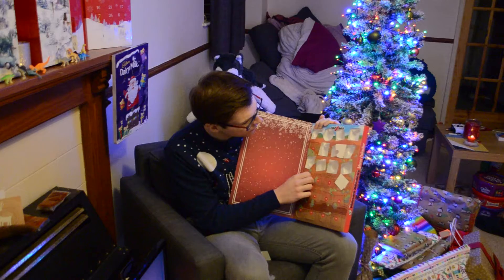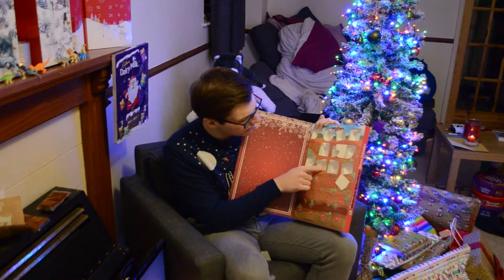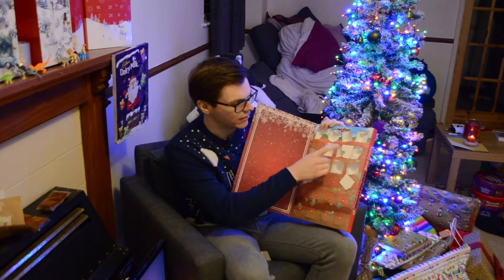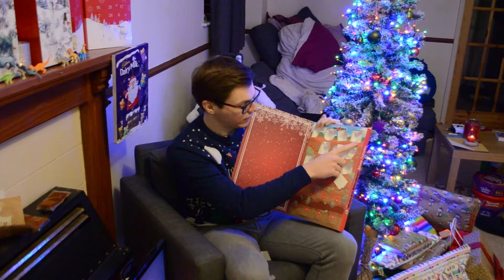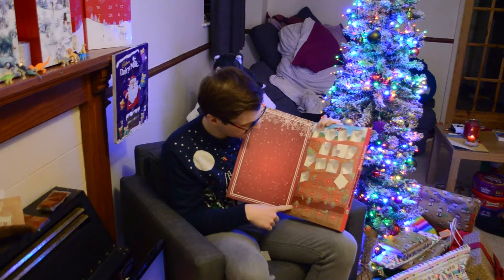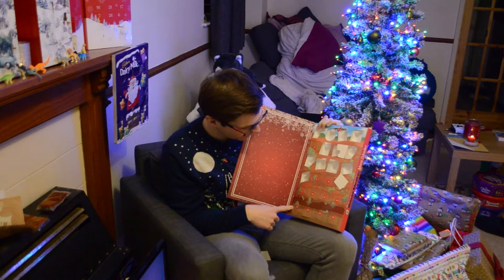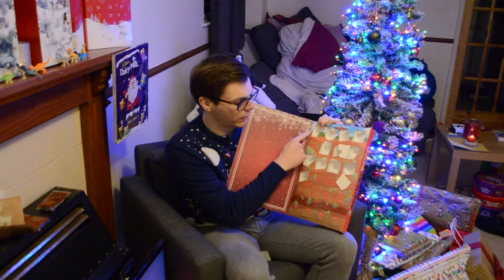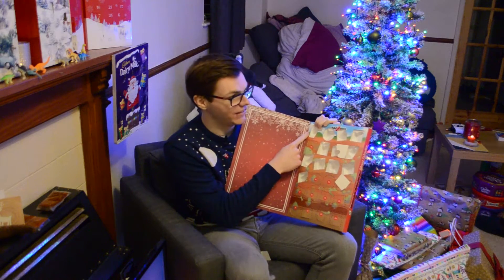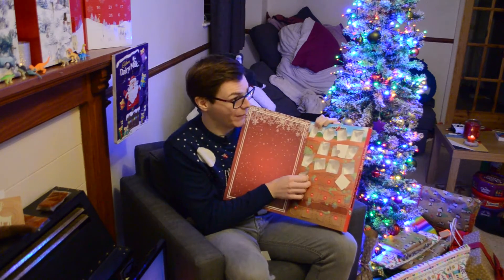I've just noticed that the plastic moulding has numbers next to each dinosaur, starting with one and ending in 24 down here. Except they're sideways. So this is one, whereas one on the door was here. So I'm guessing this is an old calendar that they've just put into a new cardboard box.